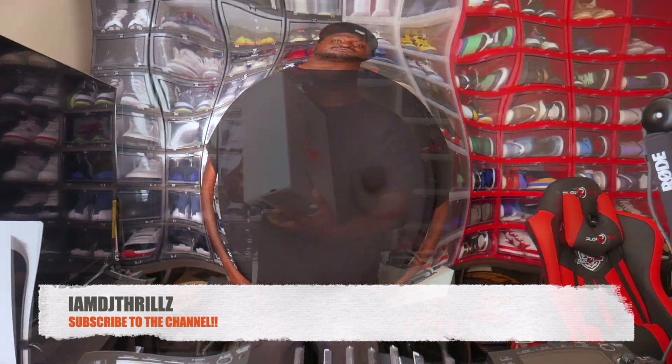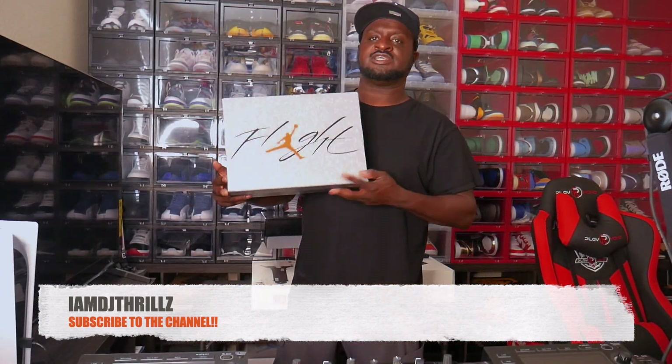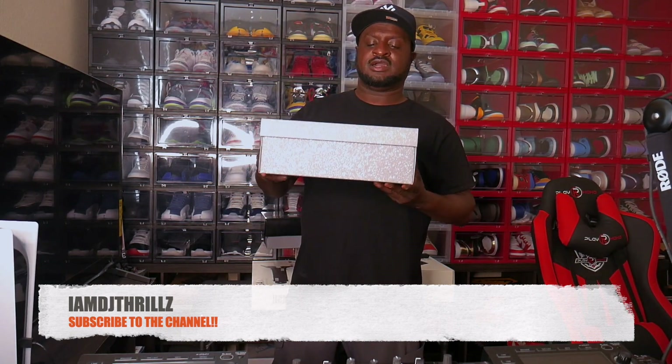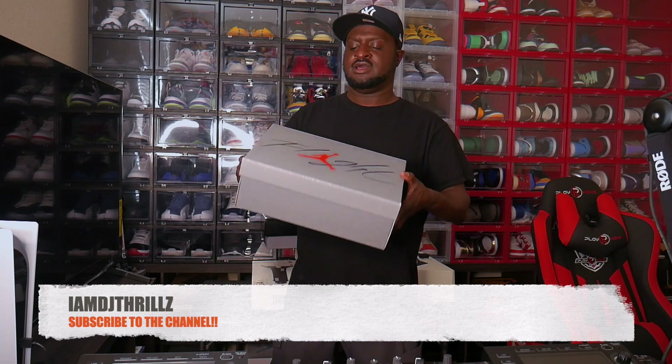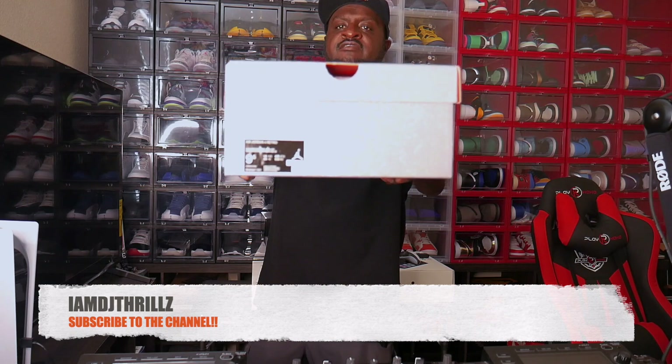Let's get right into the shoe. Look at this flight box — it's a flight box, no joke. It's got that cement to it, red Jordan logo, and 'Flight' on it. These are a size nine and a half.